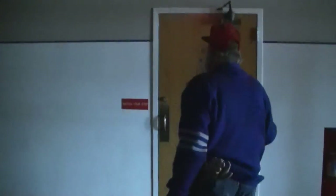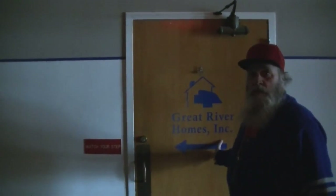A lot of us would remember this as the band room. It's now Great River Homes — they have offices in here. This was the band room when we all grew up.